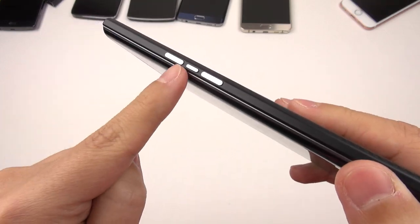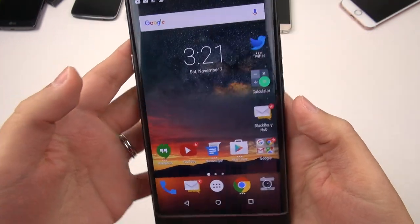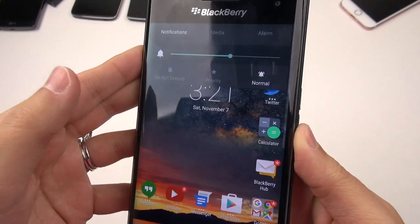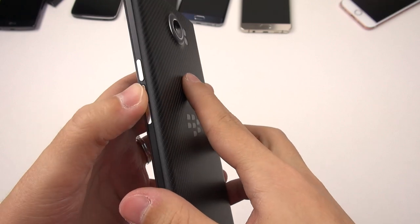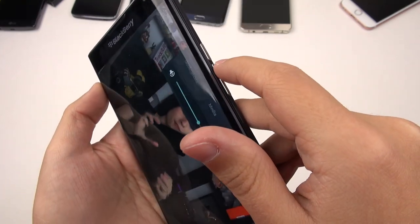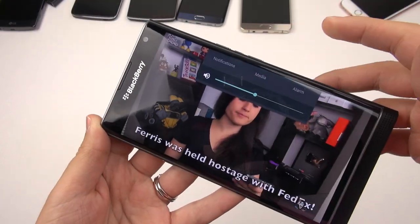Another thing that really stood out to me was this button here. You press it and it just doesn't seem to do anything. But when you turn it on and press it, you can see it brings up the volume selection — but so do the volume buttons. So it took me some time wondering what in the world this button does. I thought it was for BlackBerry Assistant — it's not. When a video is playing and you push it, it actually mutes. It's a mute button.